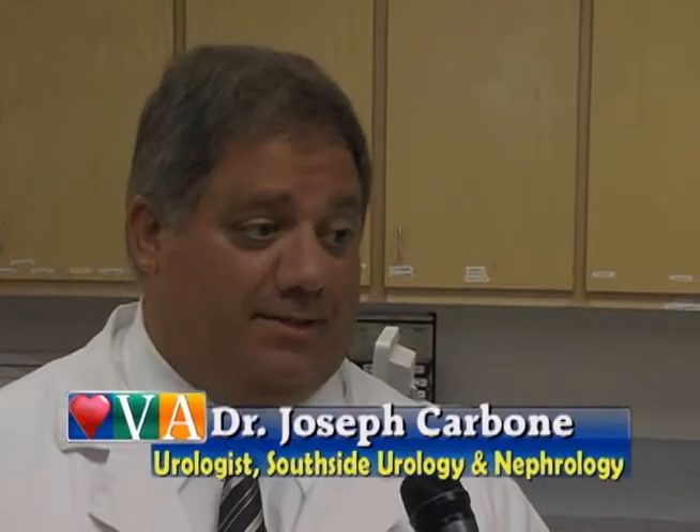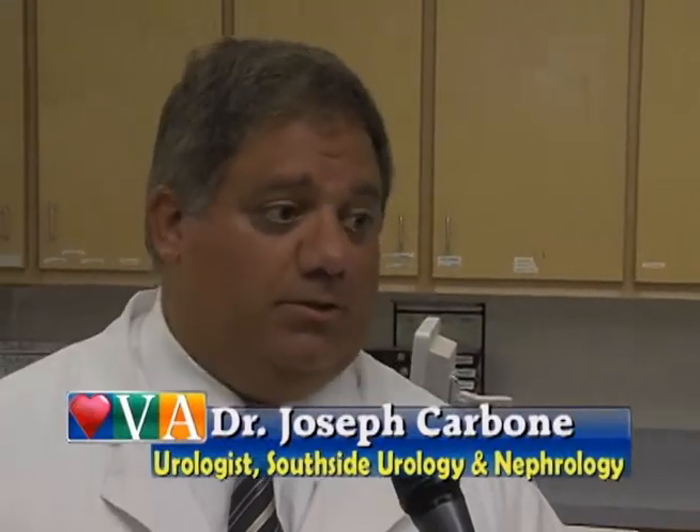What exactly is a vascular access specialist and how does he or she help those undergoing dialysis treatment? We're here at the Dan River Vascular Access Center, which is available exclusively to nephrologists at Southside Urology and Nephrology to help manage patients who have vascular issues associated with their dialysis.